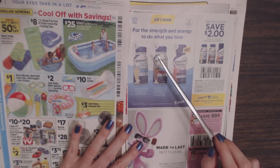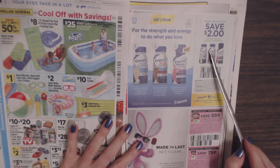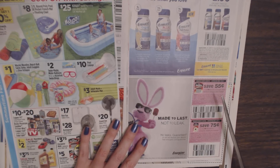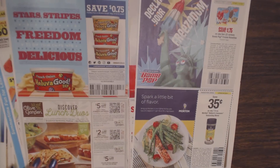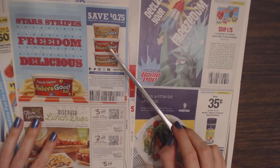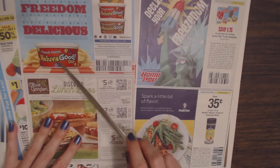Back to the coupons: we have Ensure drinks — save $2 when you buy any two Ensure multi-packs, any kind, just has to be a multi-pack. Then we have Energizer Batteries — save $0.75 on any one pack of Energizer brand batteries or flashlight, and $0.75 off any one pack of Energizer hearing aid batteries. And we have Hell of a Good dip — I really like their dips. They have jalapeño cheddar, French onion, or bacon horseradish. Save $0.75 on any one Hell of a Good dip, 12 ounces or larger. French onion is my favorite.